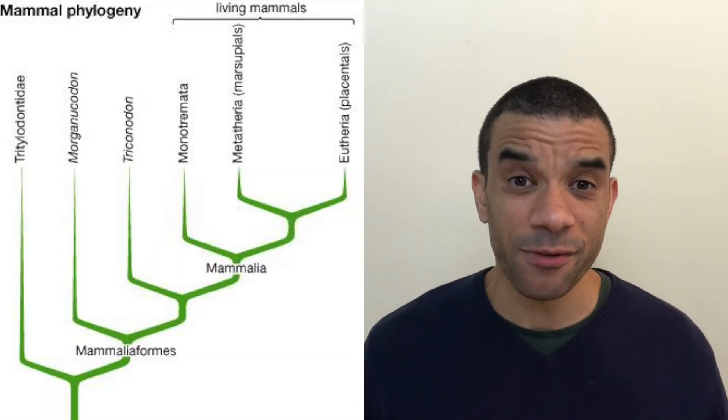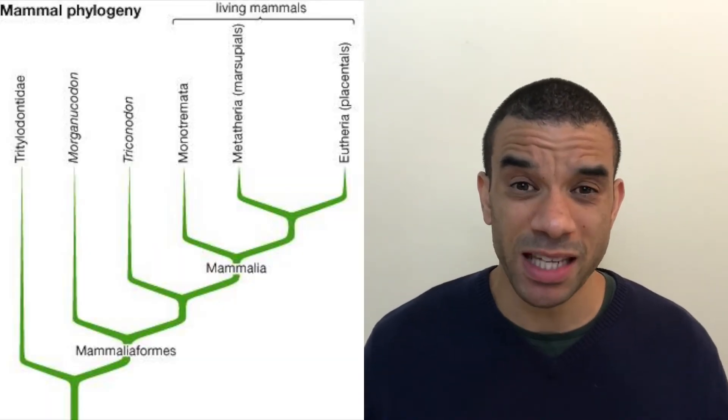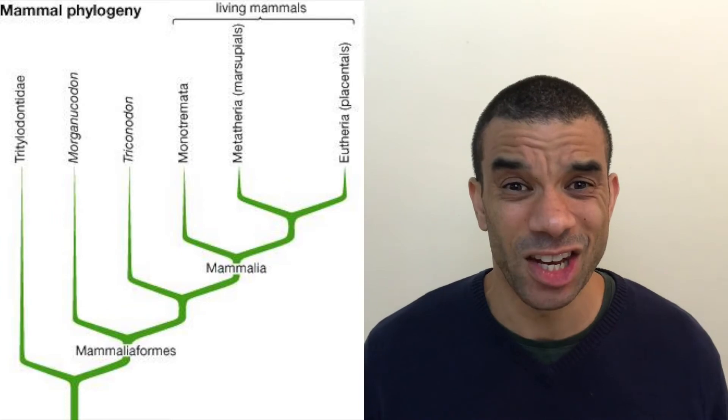So marsupials: born not fully developed. Placental mammals: born fully developed. They're two completely different branches of the evolutionary tree, and they split about 65 million years ago.